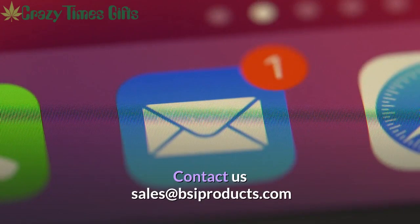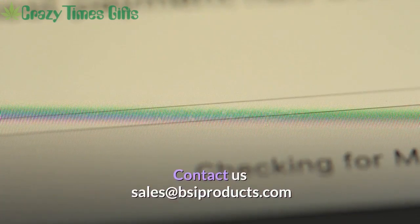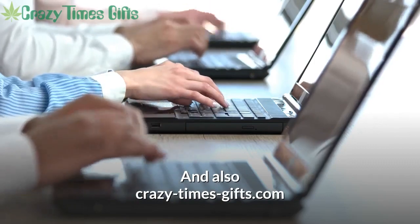Contact us at sales@bsiproducts.com and also crazytimesgifts.com.